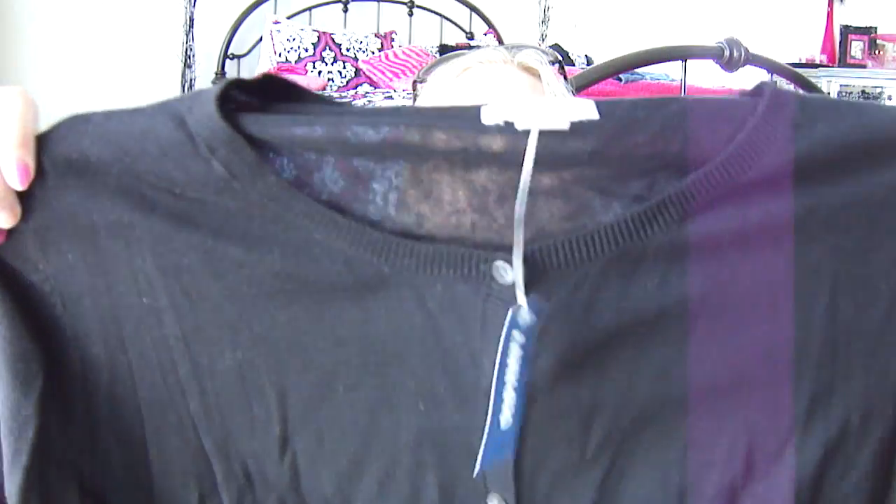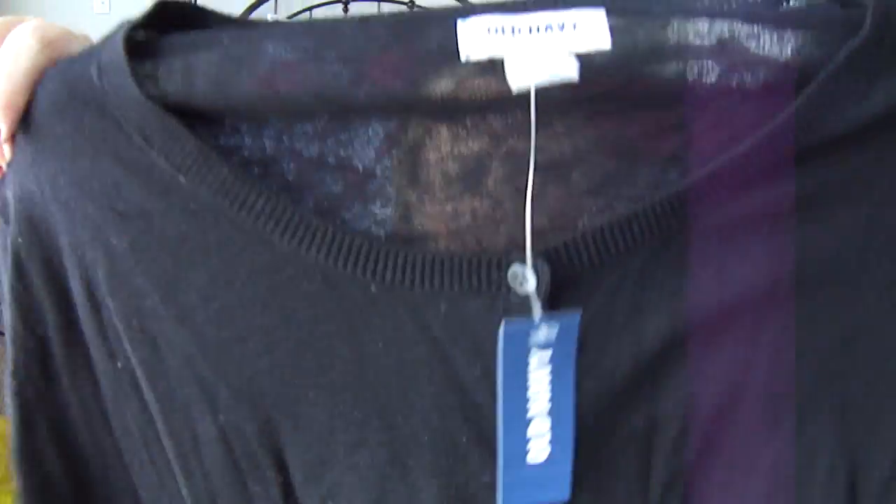I also got one of their cropped little cardigans that were on sale. I wish I had gotten a white one too, but I went ahead and got a black one — I think I have a white one that's similar enough. It was only $15.